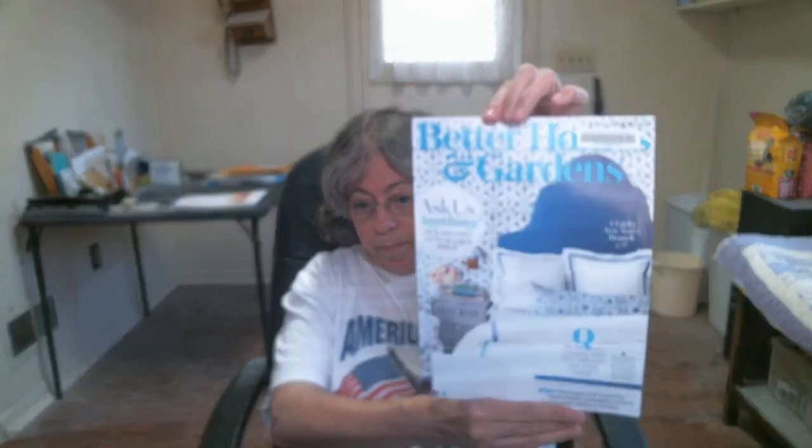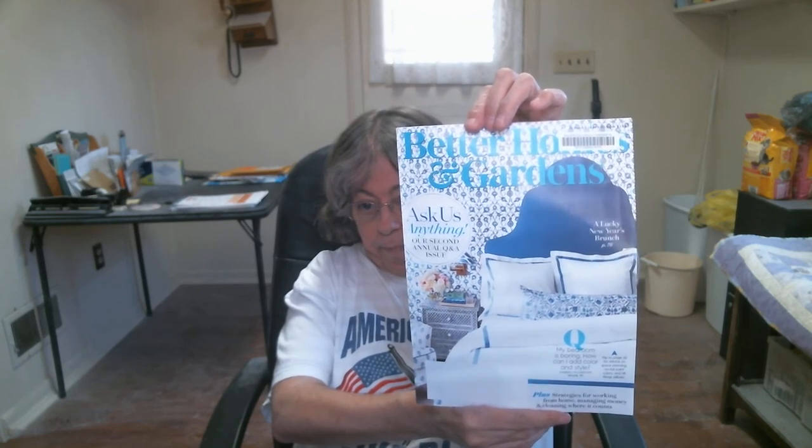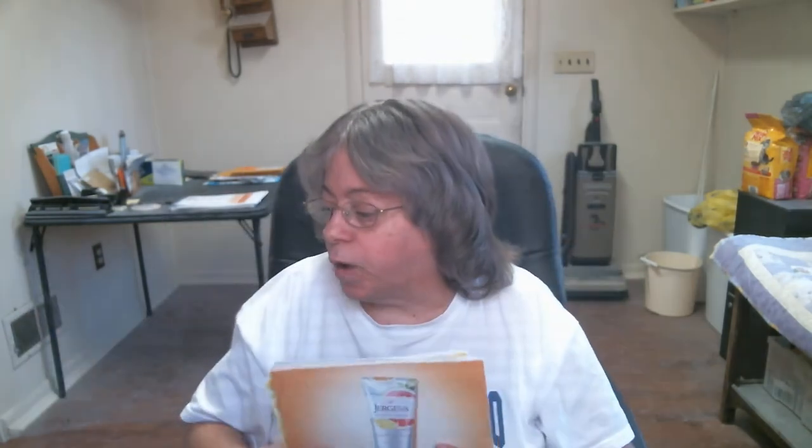And here's another Better Homes and Gardens magazine — the January issue. If they would have had the up-to-date issue of National Geographic for Kids I would have gotten that, but they haven't gotten any in since 2019.